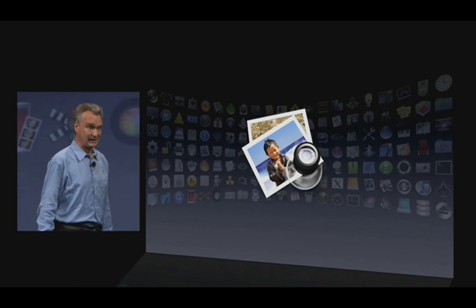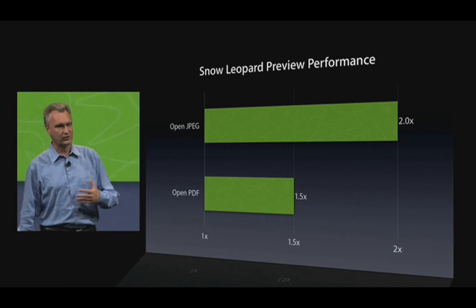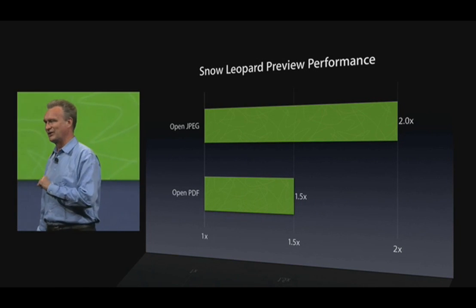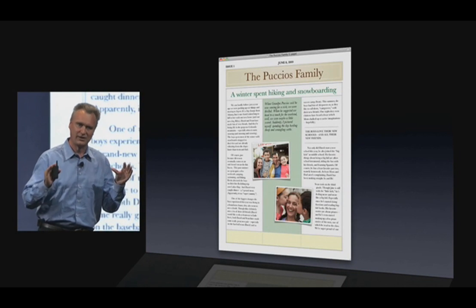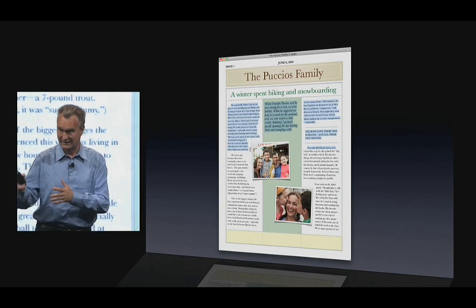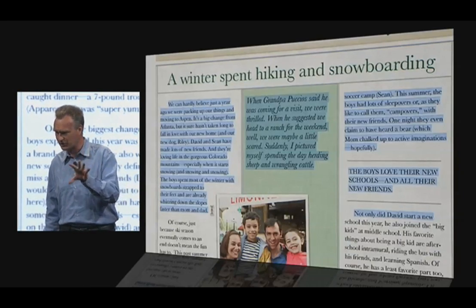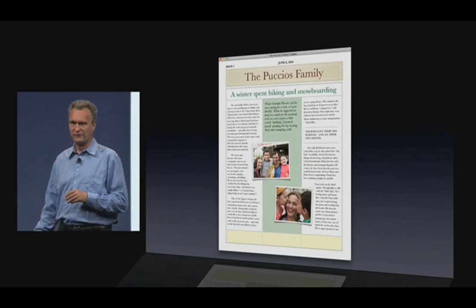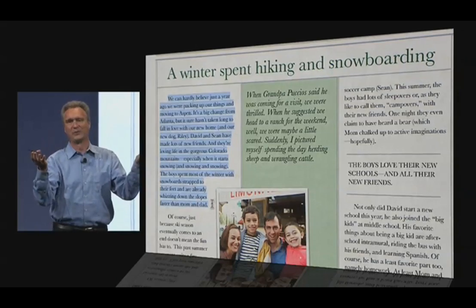Preview is of course our favorite way to view images and PDF files. We've made common operations faster, and there are lots of little touches. The one I like is text selection in PDF files. In Leopard, you can select text and copy-paste it into other applications, but it doesn't always follow the logical order of the text. In Snow Leopard, we've used a little bit of AI to actually infer the structure of the document.